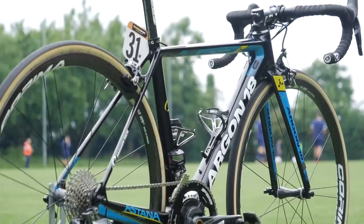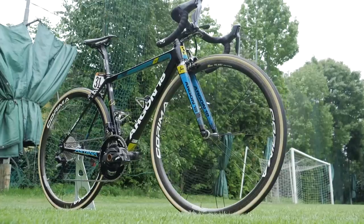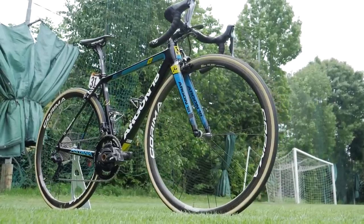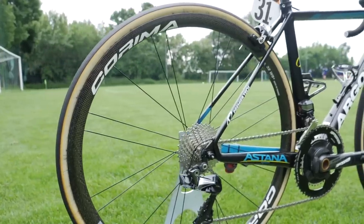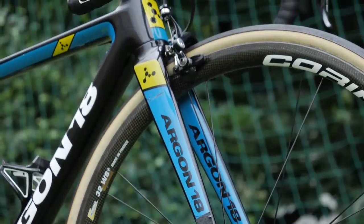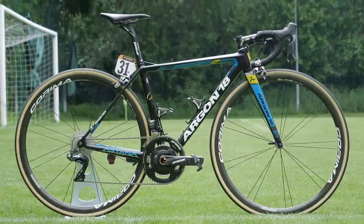I hope you've enjoyed this look at the bike of Miguel Angel Lopez. Let me know what you think in the comments section below and remember to like and share this video with your friends. Don't forget to check out the GCN shop at shop.globalcyclingnetwork.com, and for two more great videos, click on the links on screen right now.